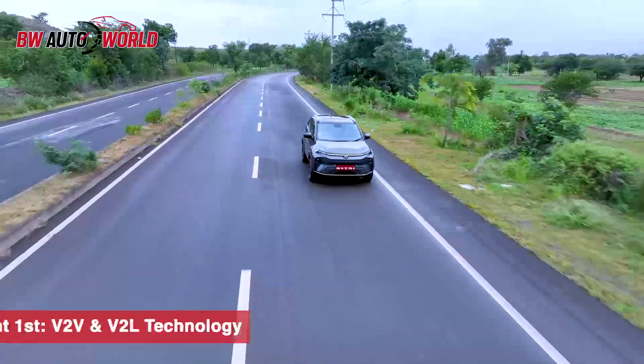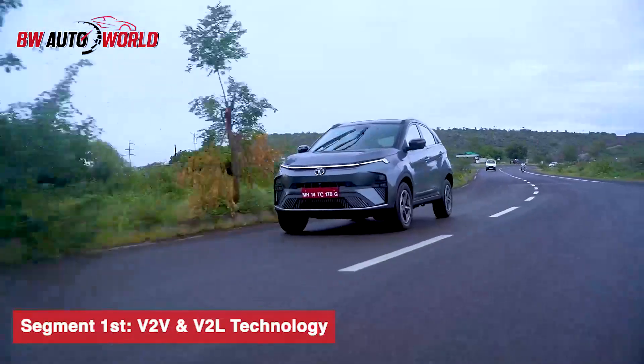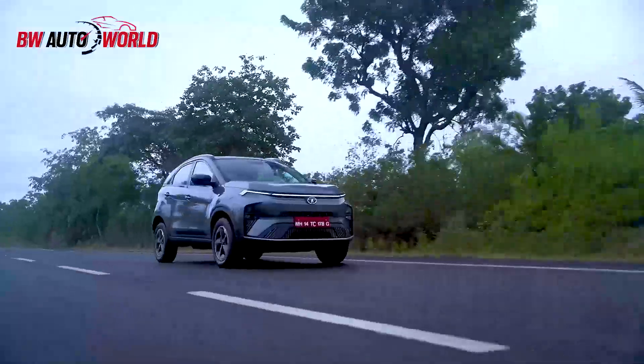The new Nexon EV gets a segment-first vehicle-to-X feature. The vehicle-to-vehicle and vehicle-to-load technology allows you to charge the vehicle from another vehicle or supply power to any electronic device.